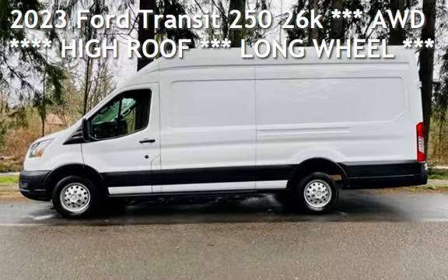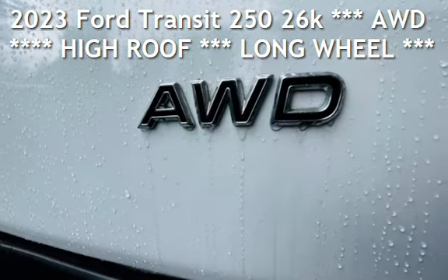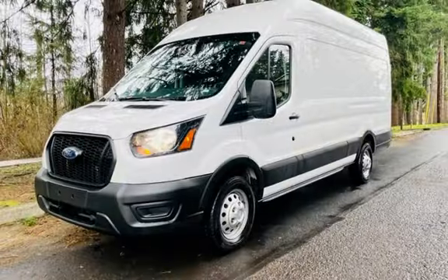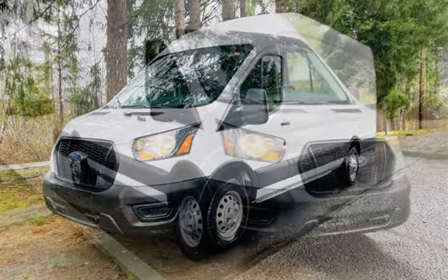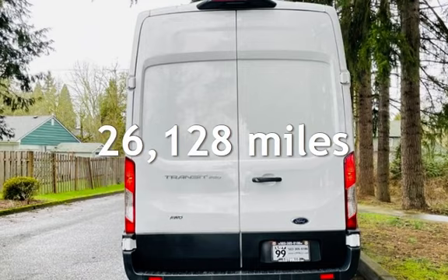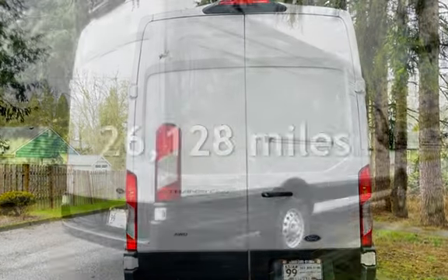Check out this pre-owned 2023 Ford. This three-door van has a six-cylinder, 3.5-liter V6 engine with all-wheel drive and an automatic transmission. This Ford is a great value with less than 27,000 miles on the odometer.